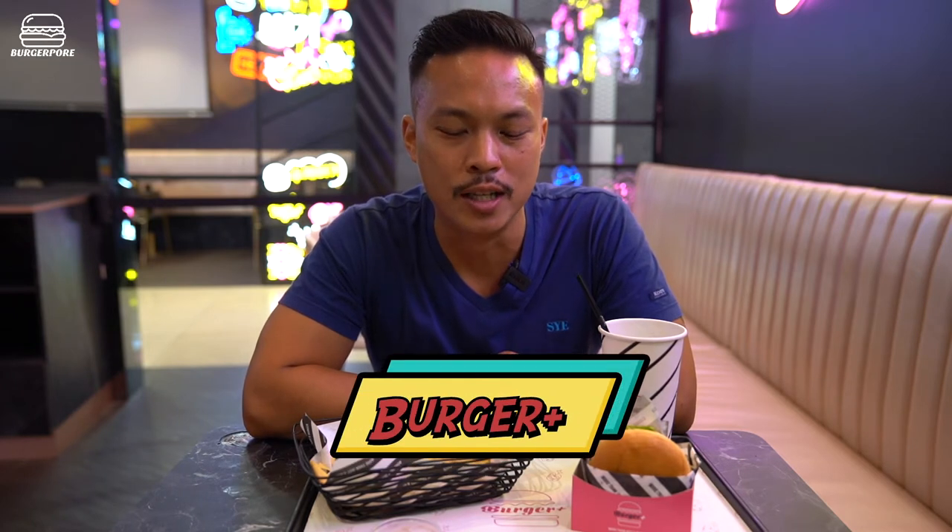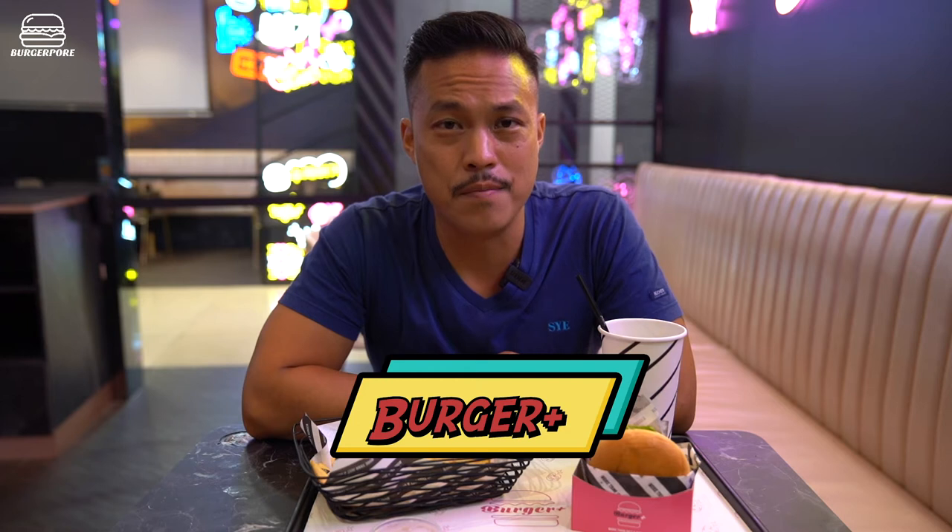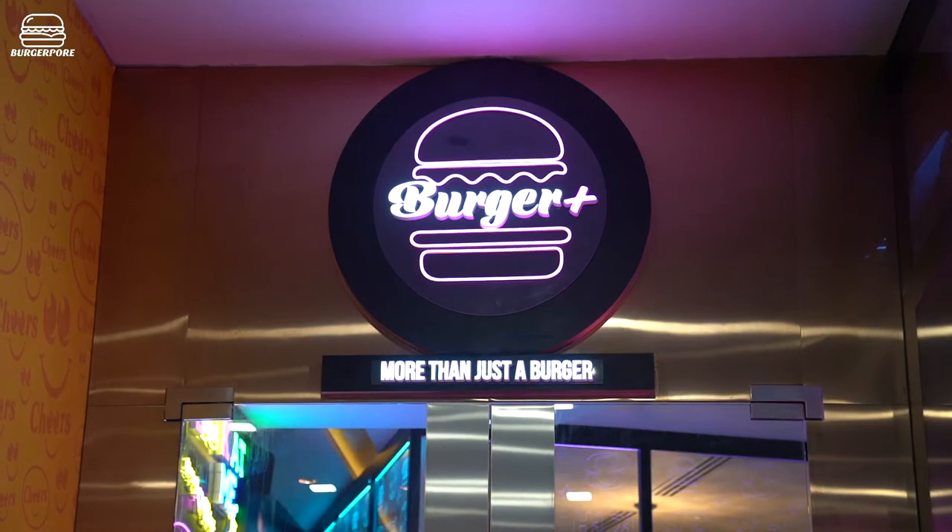Hi everyone, welcome back to another episode of Burgerpaw, trying to find the best burger in Singapore. Today I've come to one of the newest burger joints in Singapore called Burger Plus.